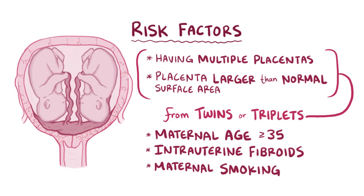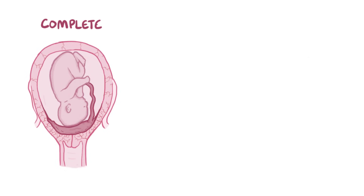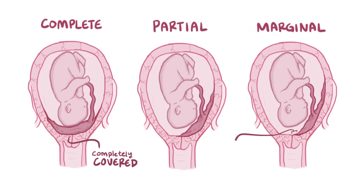Placenta previa is classified by how close the placenta is to the cervical os. It can be complete, where the placenta completely covers the cervical os; partial, where the placenta partially covers the cervical os; or marginal, where the edge of the placenta extends to within 2 cm of the cervical os.